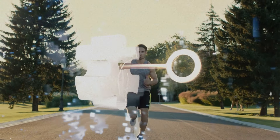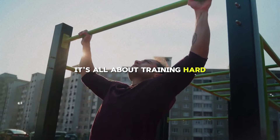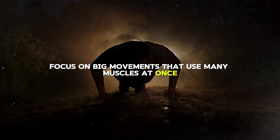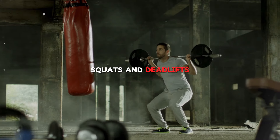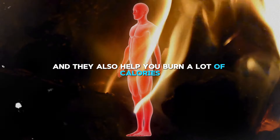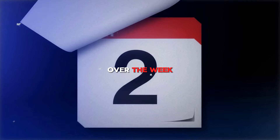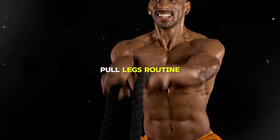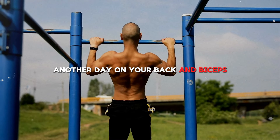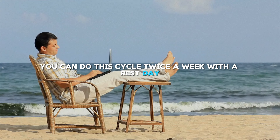Training is key when you want a body that looks great. You need to work out in a way that builds muscle and burns fat — training hard, smart, and regularly. The best workouts focus on big movements that use many muscles at once, like the bench press, squats, and deadlifts. These exercises help you grow muscle and get stronger faster, and they also burn a lot of calories. Try to work out each part of your body twice a week, aiming for 3 to 5 workouts in total. A great plan to follow is the push-pull-legs routine: one day for chest, shoulders, and arms; another day for back and biceps; and another day for legs. You can do this cycle twice a week with a rest day if needed.